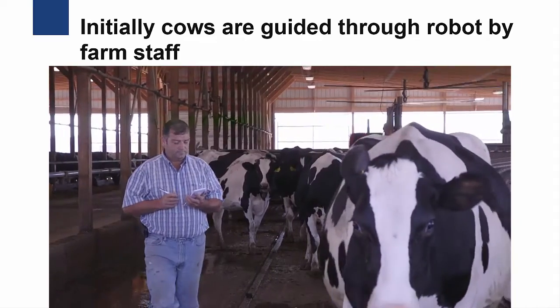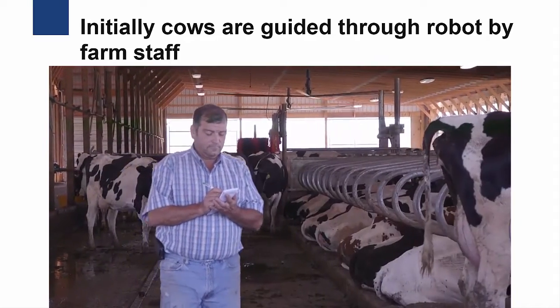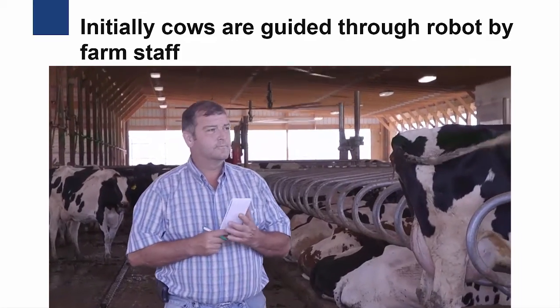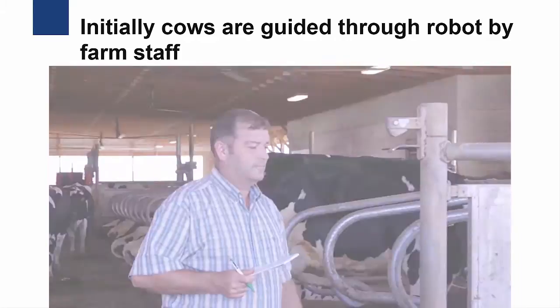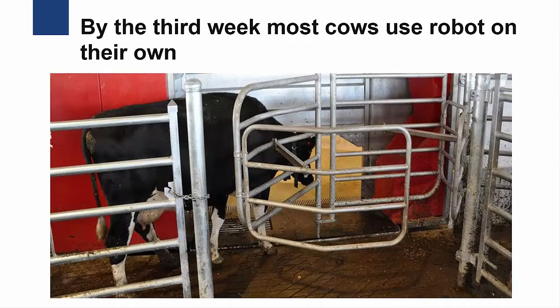Over the next several weeks, farm staff continues to monitor cow use of the robot, allowing those cows that are using the robot on their own to do so, and working more with those cows that still need to be trained. By the third week, most cows should be using the robot on their own. By the third month, 90% or more of the cows should be milking voluntarily, although there will always be a certain percentage of cows that need to be fetched to the robot each day.